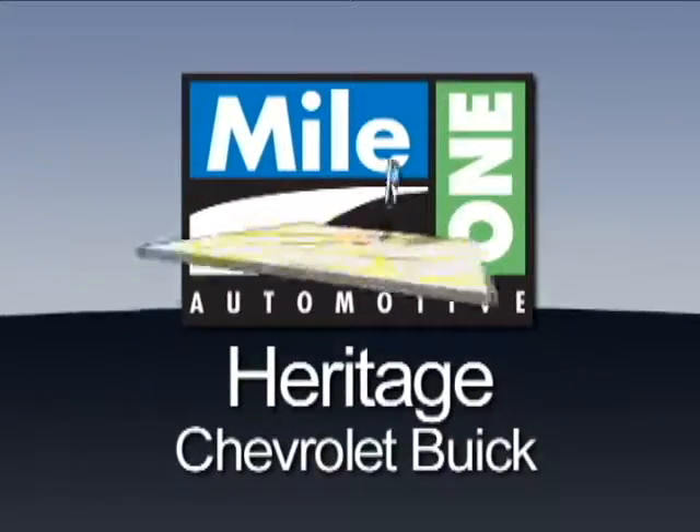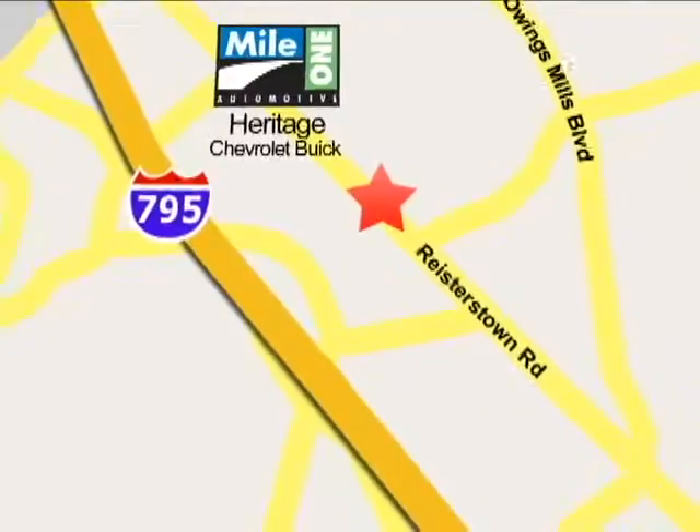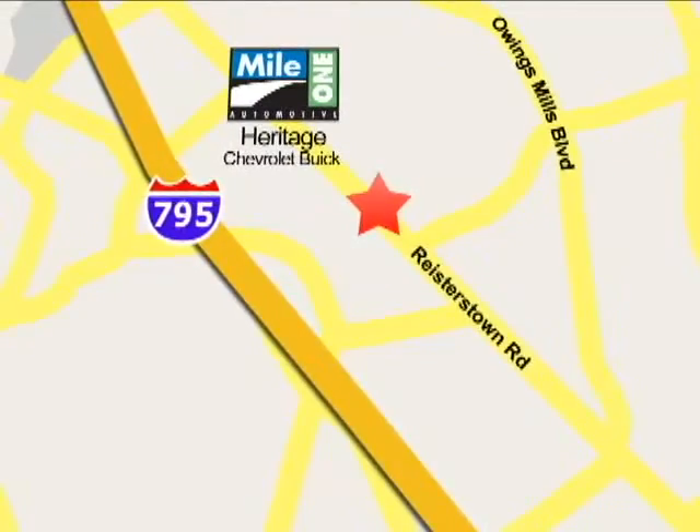Mile One Heritage Chevrolet Buick, conveniently located at 11234 Reisterstown Road in Owings Mills. We'll be right back.